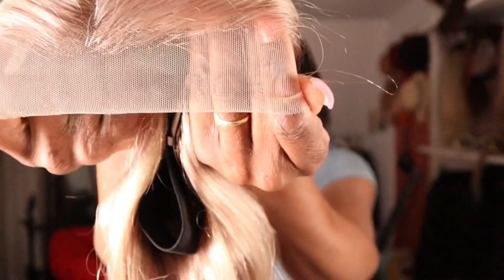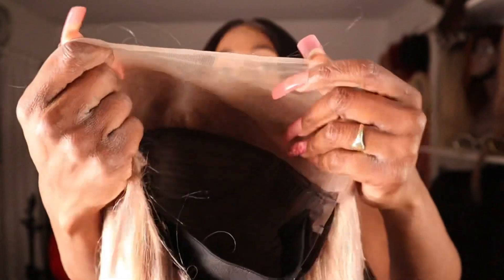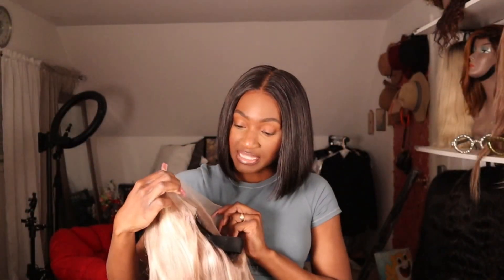Do you guys see this? The lace isn't bad — they have definitely improved their lace. The standard size they send for a wig is medium. She wasn't sure what size to get; I told her she's probably a small. The wig cap was a little shorter than I needed, but I'm going to put it on my head so you guys can see what it looks like.